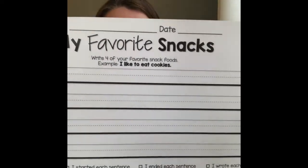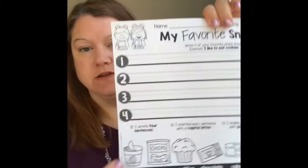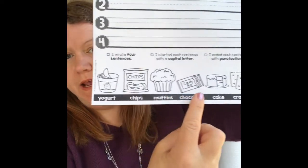Hey guys, today we are going to do an activity called 'My Favorite Snack.' It looks like this. Can you find the paper that looks like this? It's got 'My Favorite Snack' written at the top, and then it has a whole bunch of food items at the bottom. All right, find that paper.